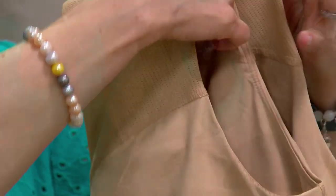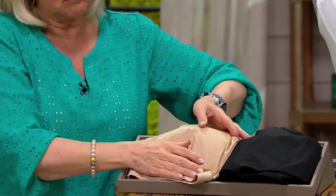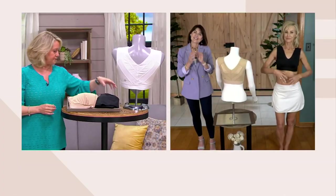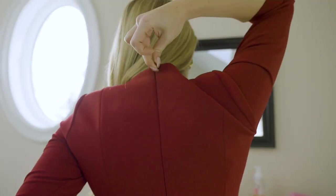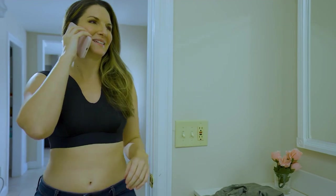It almost looks like a regular shirt. If you wanted to wear another bra underneath, you could — you get great coverage. It just serves so many purposes, whether you're exercising in it or just really want those shoulders to be more comfortable. Anybody could really benefit from wearing this bra.